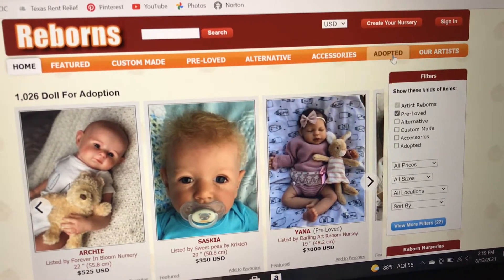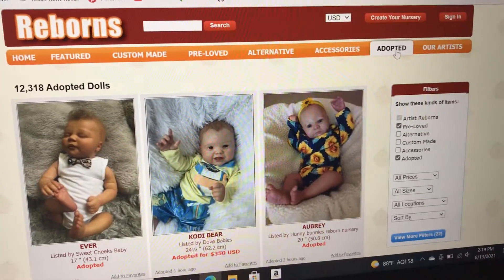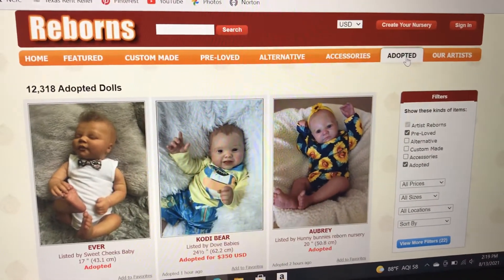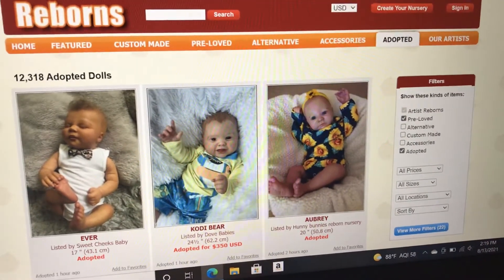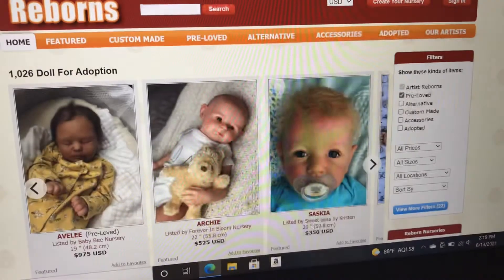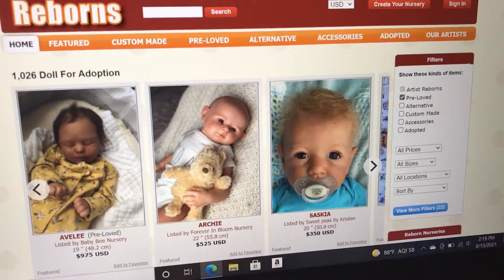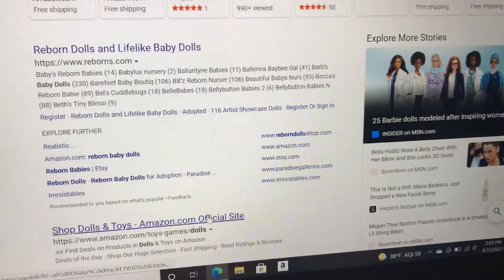This is a good website to go to if you're new to the community and you're not sure if you're being scammed or not. I am going to show you guys a website that I thought was okay.